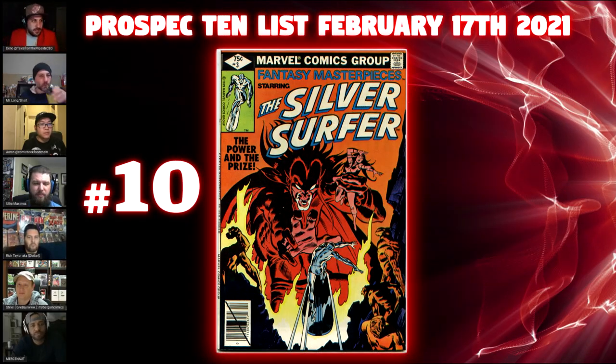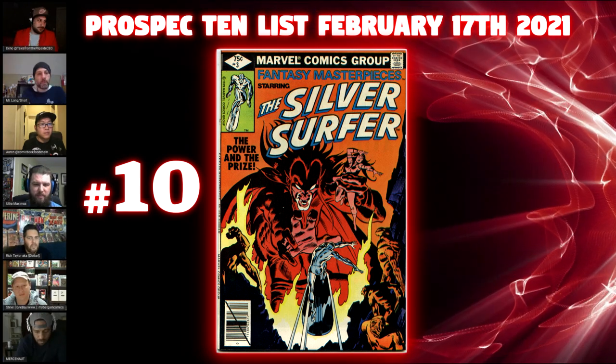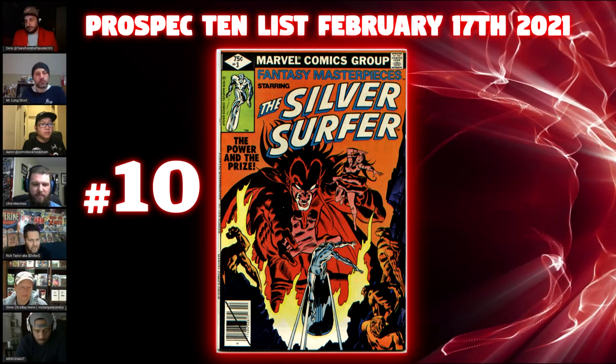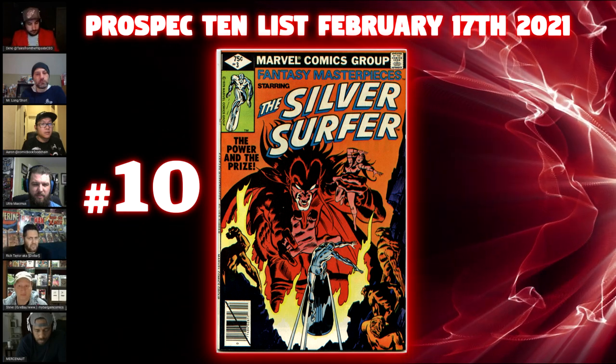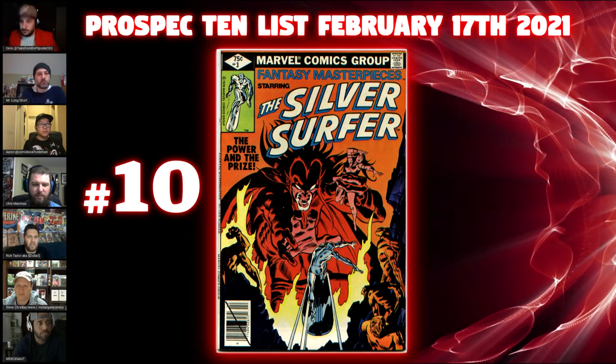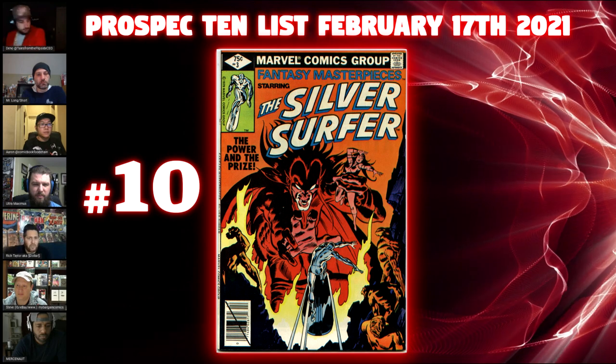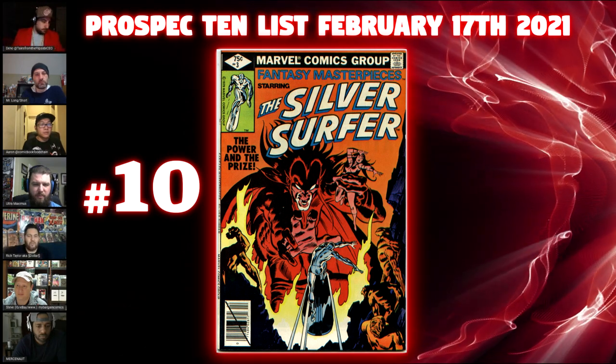Let's jump right into the list. Number 10 is Fantasy Masterpieces number three, starring Silver Surfer. This is the Silver Surfer 3 reprint. This Fantasy Masterpiece run basically reprints some pretty big Silver Age and early Bronze Age keys, all the way down. This one in particular I like because of the whole WandaVision spec.